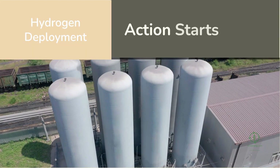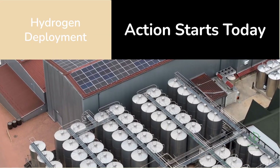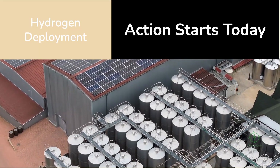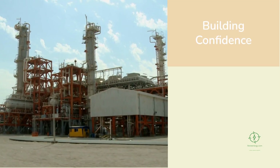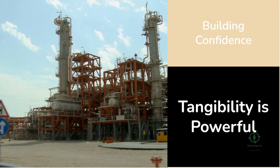Plug Power's H2 Hollandia also redefines the timeline for hydrogen deployment. Instead of waiting for 2030 or 2040 mega-projects, it shows that meaningful action can start today, even at smaller scales. Every regional hub like this contributes to technology learning, cost reduction, and workforce development. Each project accelerates the maturity of the hydrogen ecosystem.